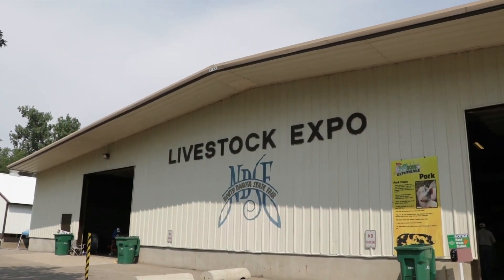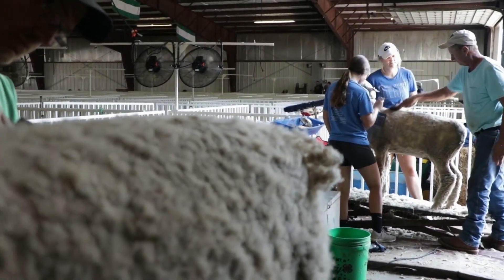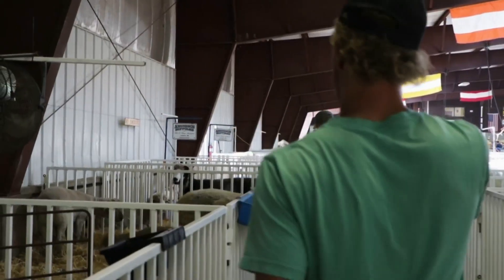So how long does something like this typically take to get ready for? When we start on this one, we'll have a couple hours into her before we get her back to her pen — by the time we get her done and ready and everything's complete on her.